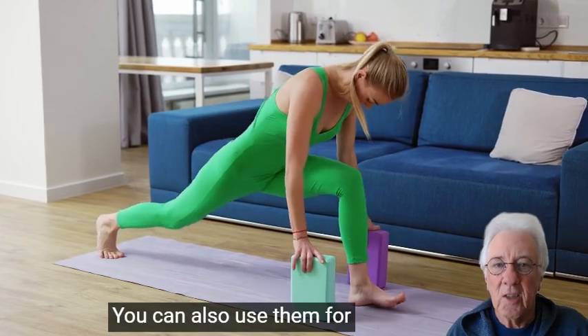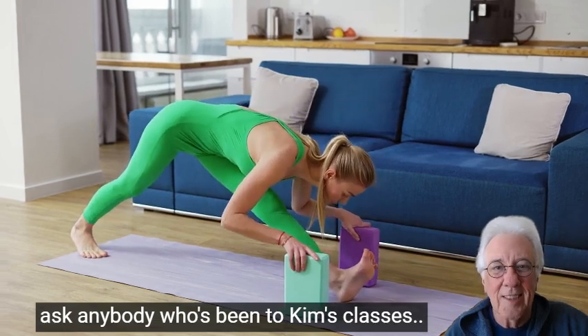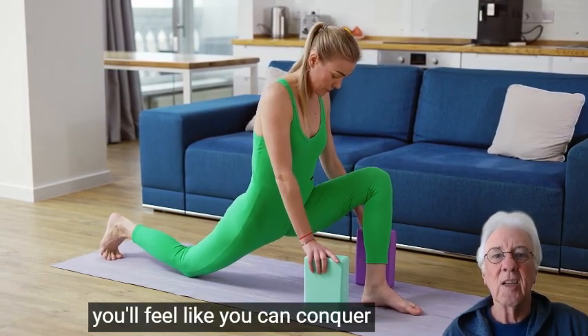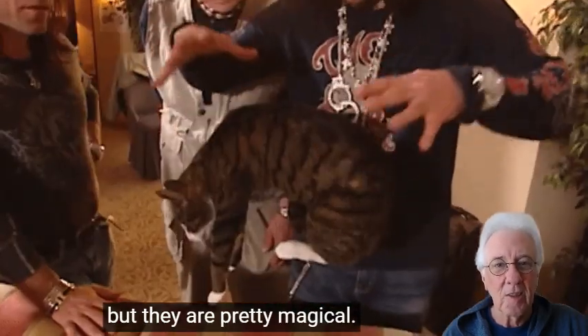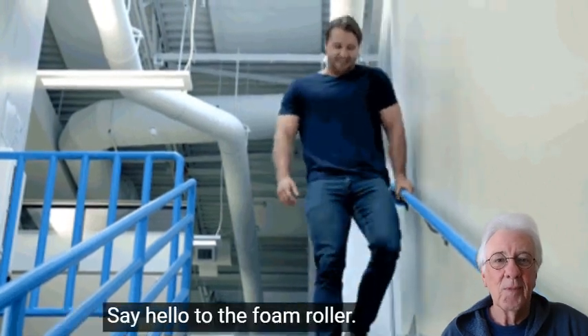Next up, we have a prop you may be familiar with: the fabulous yoga strap. And it's not just for yoga — this little prop can take your stretching game to a whole new level. Use it to deepen your stretches, improve flexibility, and reach muscles that you never thought possible. So whether you're a yogi or not, this strap will become your new best friend in the quest for your ageless mobility.